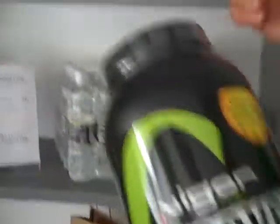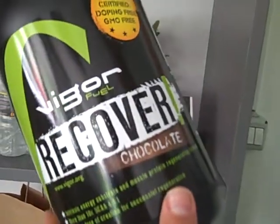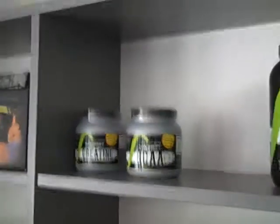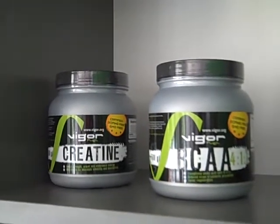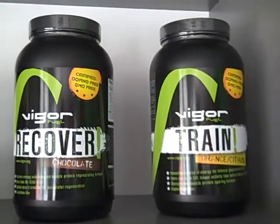As you can see, we've got Vigor Ground whey, Vigor Ground recover, and train. This is all custom-made. We have a nutritionist on board — they used to be a professional athlete and bodybuilder and have a Ph.D. in nutrition. These are completely custom-made formulas. We've got BCAAs and creatine. This is not stuff that's just white-labeled — this is actually our own product with our own formulas.